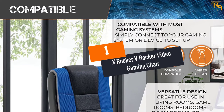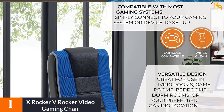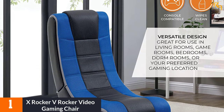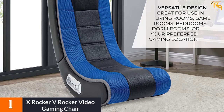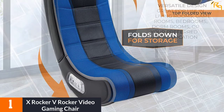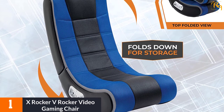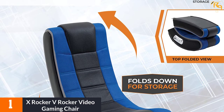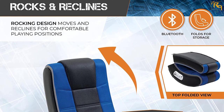At Number 1: X-Rocker V-Rocker Video Gaming Chair. Improve your gaming experience with speakers from X-Rocker. This gaming chair is oversized with breathable foam mesh material for extra comfort. It has an ergonomic design that offers full back support. It features two speakers and a built-in subwoofer which provides clear sound and exceptional bass. Furthermore, it comes with a control panel on the side that allows you to adjust the bass and volume to personal preference.